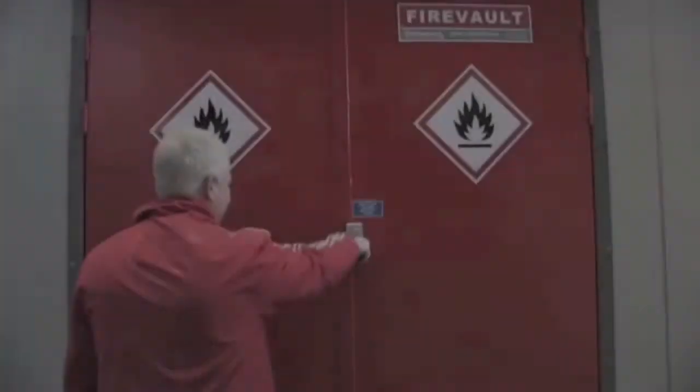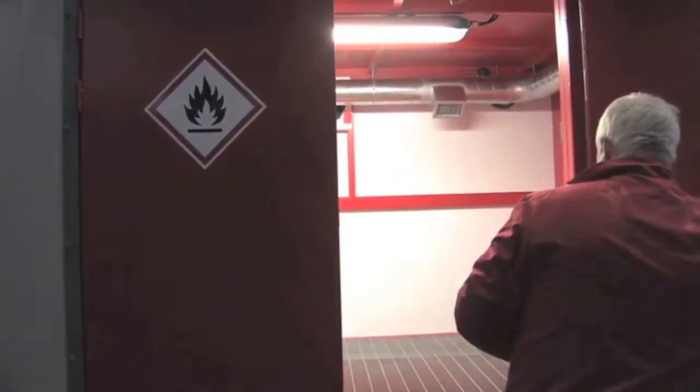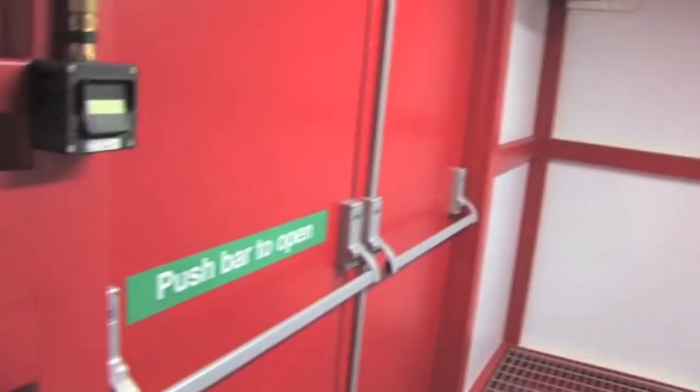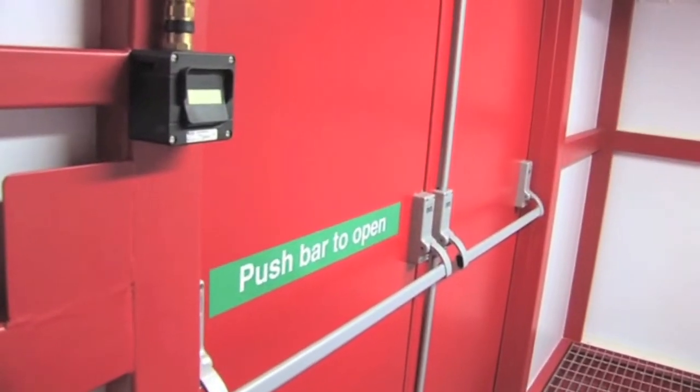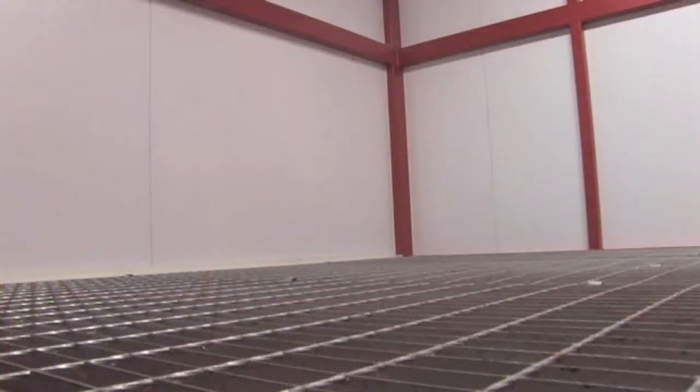Access is via twin hinged fireproof access doors fitted with key locks and self-closing mechanisms, with push bar emergency exits fitted on the inside of the storage. The floor is a removable hot dipped galvanized grid deck, certified to EN 14470 standard.